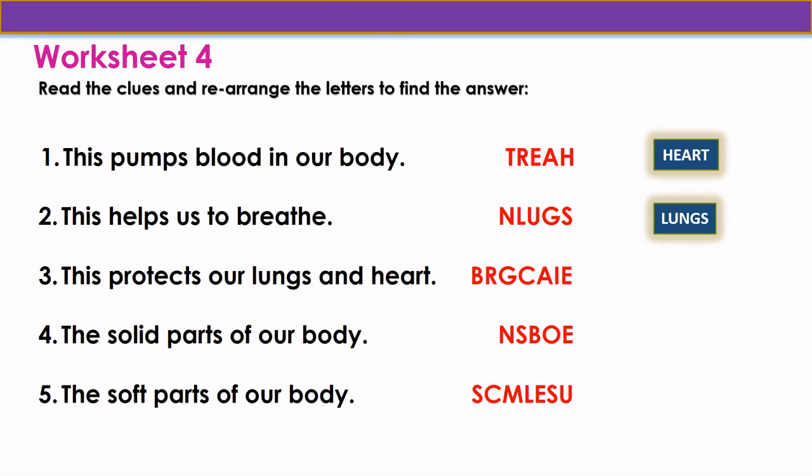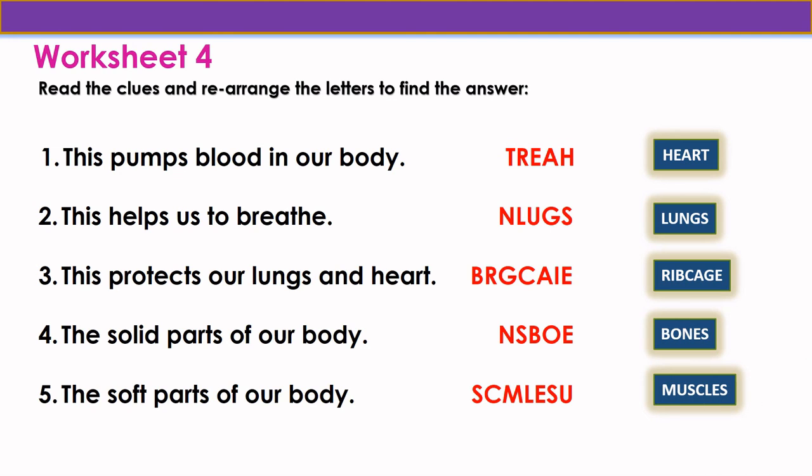Question 3: this protects our lungs and heart. The correct answer is ribcage: R-I-B-C-A-G-E, ribcage. Question 4: the solid part of our body. The correct answer is bones: B-O-N-E-S, bones. Question 5: the soft part of our body. The answer is muscles: M-U-S-C-L-E-S, muscles.